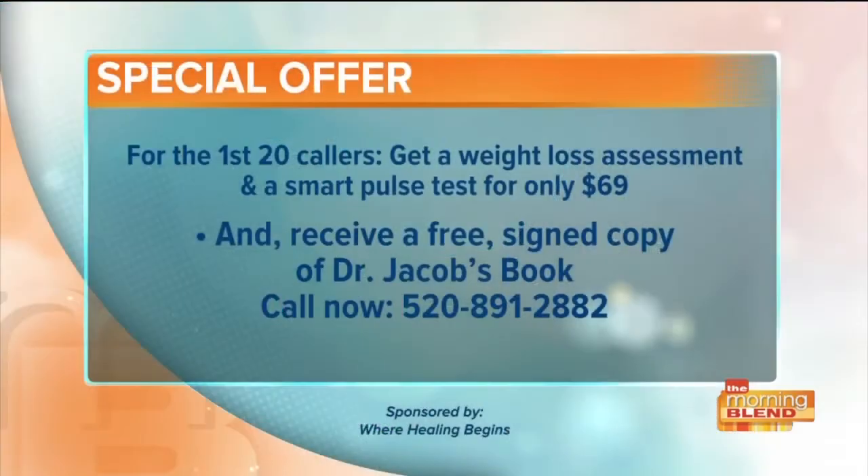You certainly are glowing. And really, Dr. Jacob, it really is an incredible program — to see somebody beaming from ear to ear with all the energy and all the health in the world, it really is encouraging. It's a wonderful program. So we're going to let them know how to get in touch with you. Thanks so much for coming back, as always. And here is our special offer for viewers today: for the first 20 callers who dial 520-891-2882, you will get a weight loss assessment and a Smart Pulse assessment for only $69. The normal retail value of that is $198. Plus, get a signed copy of Dr. Jacob's book. Again, that number: 520-891-2882.